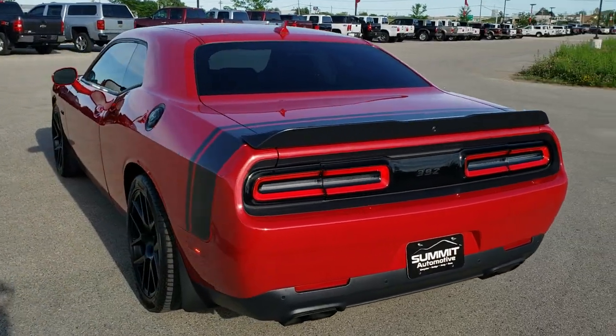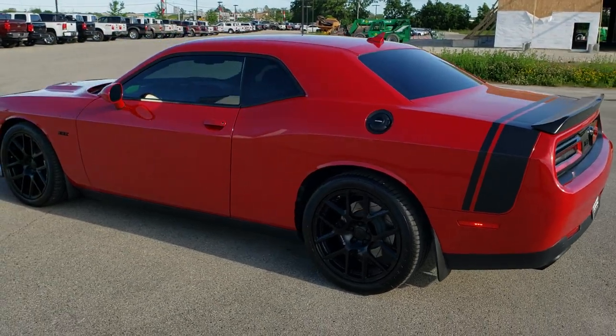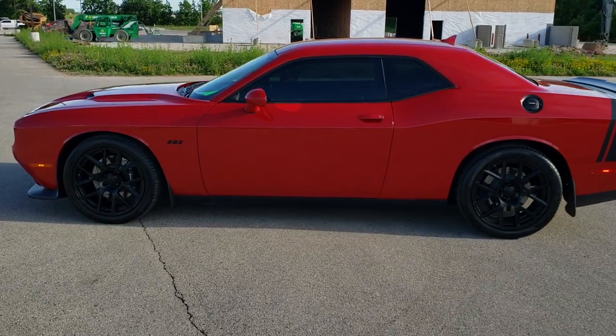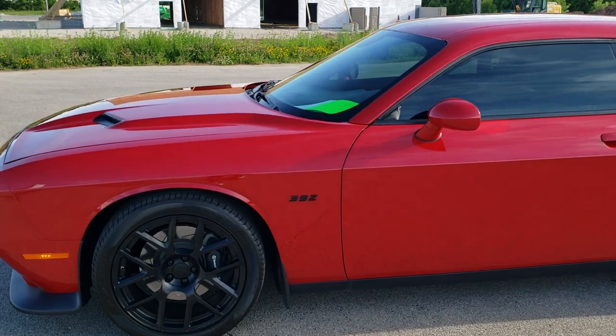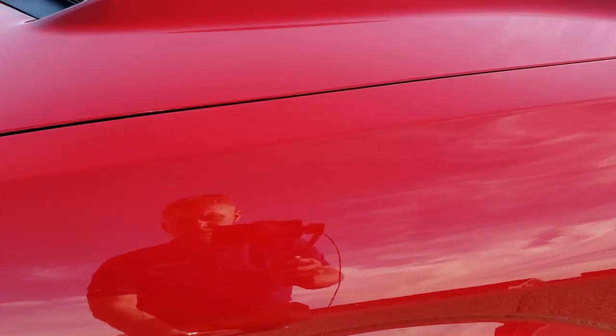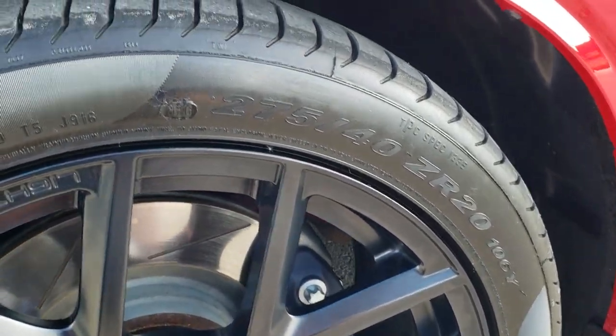Redline 3 Pearl Coat is the color. We shoot all of our videos in 1080p, 60 frames per second. So if you have HD capabilities on your computer, tablet or smartphone device, turn them on right now because it is definitely your best way to check out the quality and condition of the car before seeing it in person. It's going to come with the Pirelli P0 275 40 ZR20 tires.